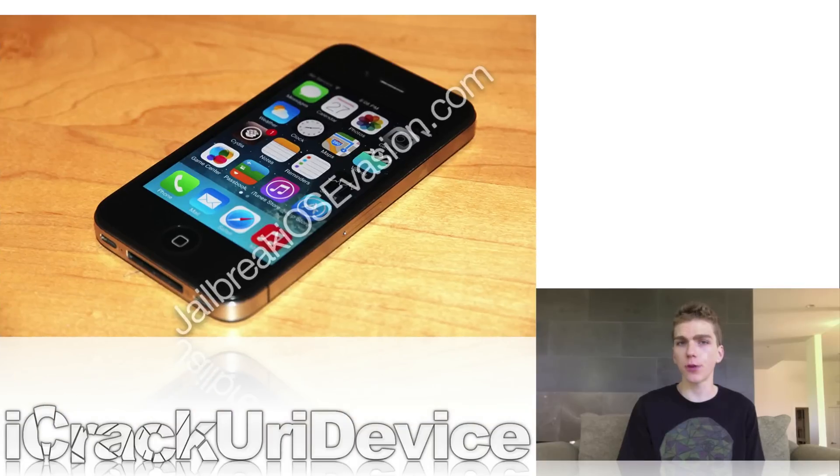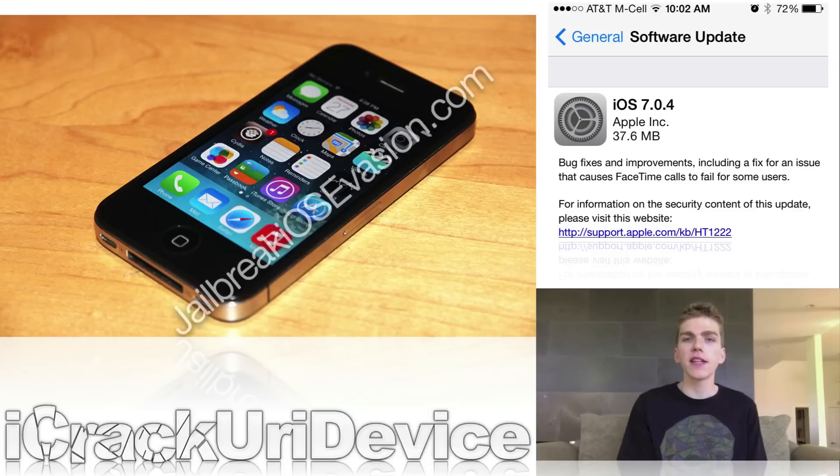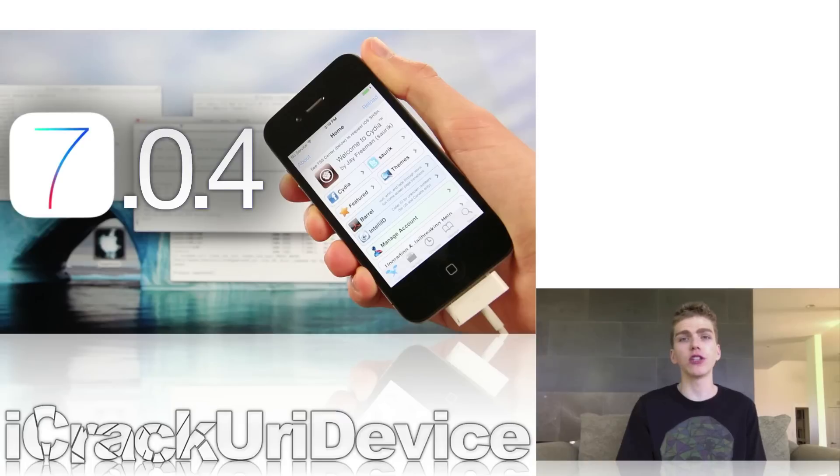To start off in today's episode, I wanted to discuss jailbreaking, more specifically Ragebreak. Following the recent release of Apple's 7.0.4 firmware update, a developer by the name of RageMast has pushed out an updated version of his Ragebreak utility. Ragebreak is capable of jailbreaking iOS 7.0, 7.0.1, 7.0.2, 7.0.3, and 7.0.4 on the iPhone 4.